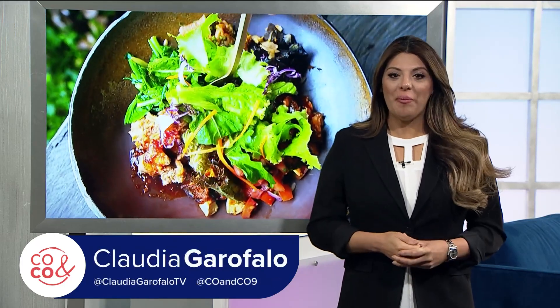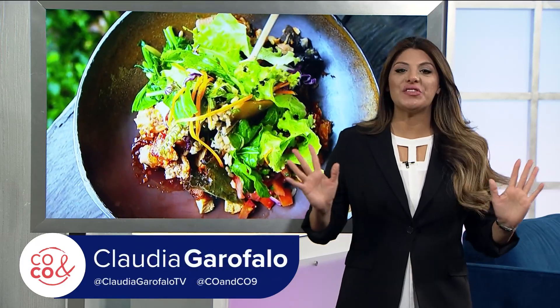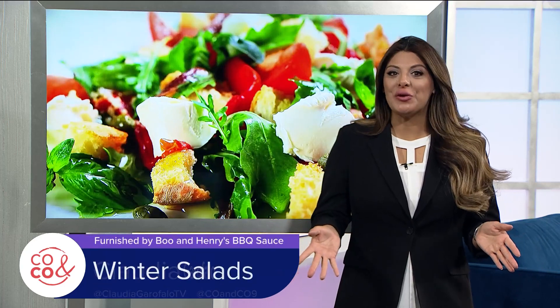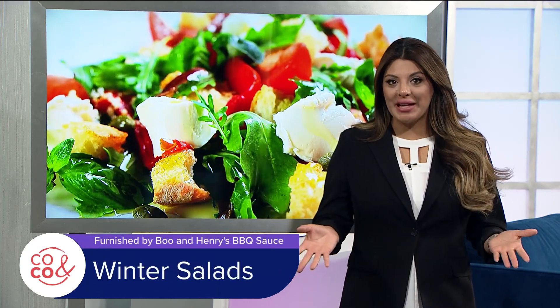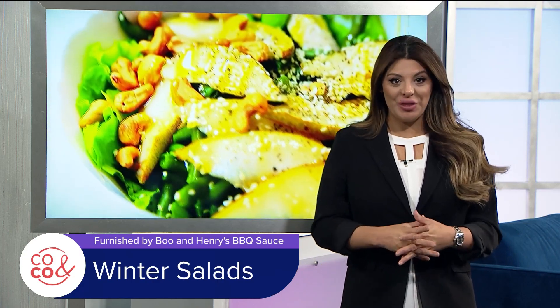Glad you're still with us on Colorado and Company. Salads aren't just for summer anymore — that cool crispness not only hits the spot, it makes great use of leftovers and pantry staples. Here's Chef Liz Thompson with more.